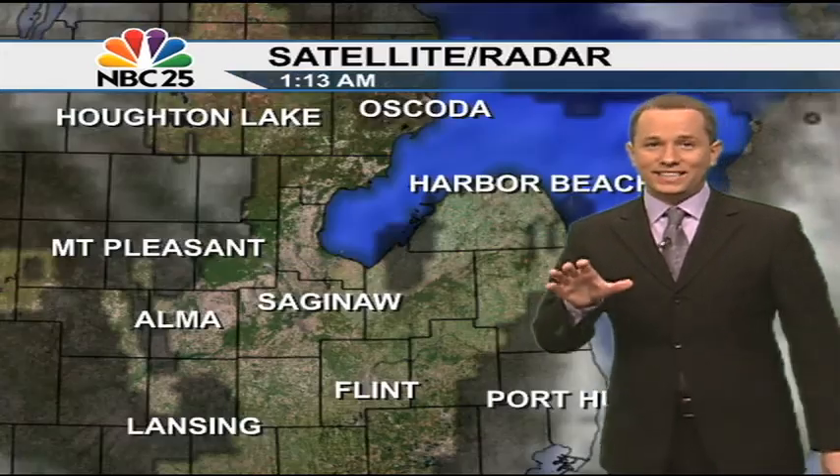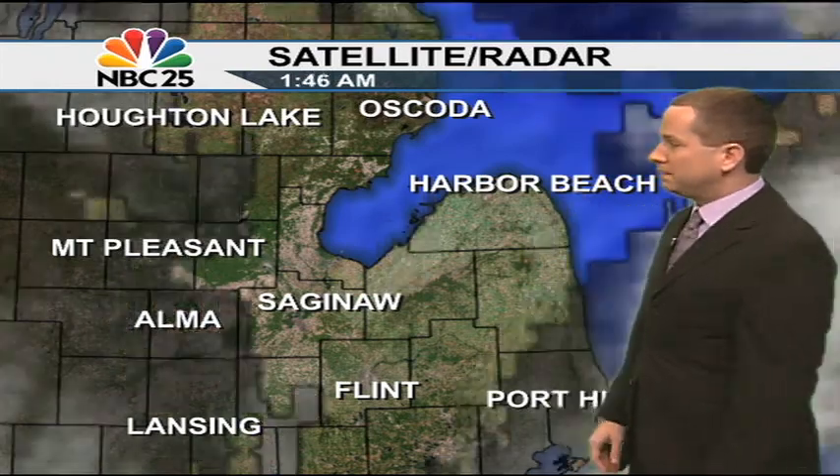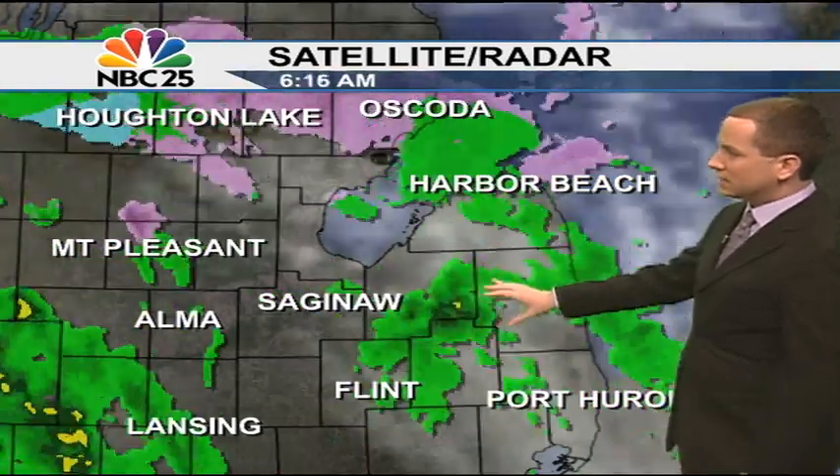So keep the umbrella handy, and not only will you need it today, you'll need it tonight as well, as we're watching our next wave of low pressure move in. Out ahead of it though, we're starting to see the moisture filling in over the last six hours.